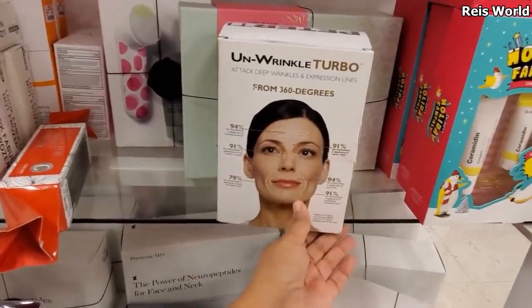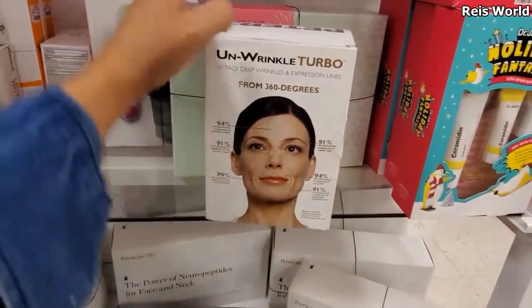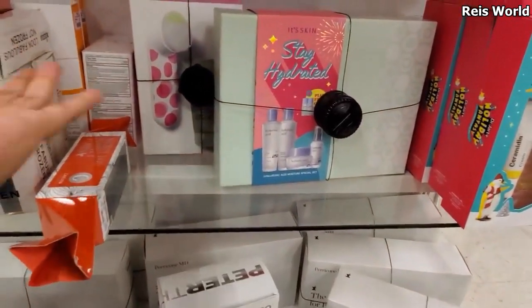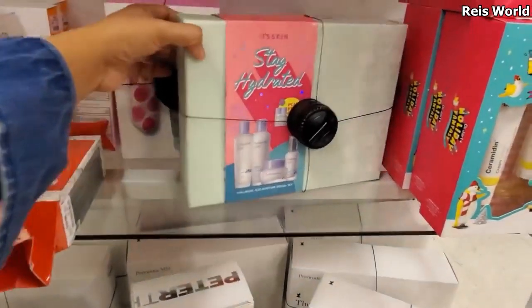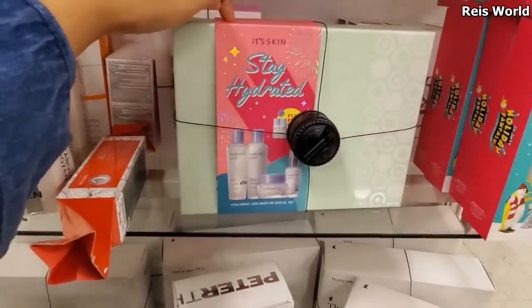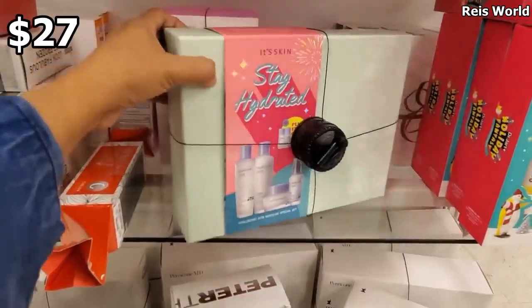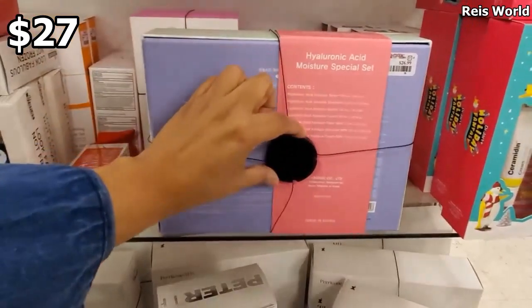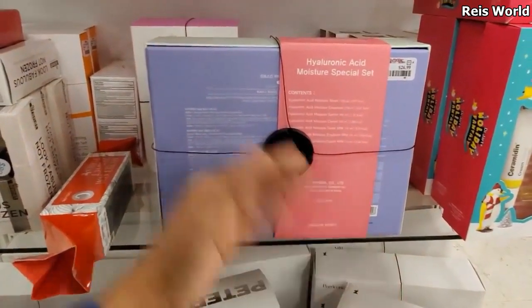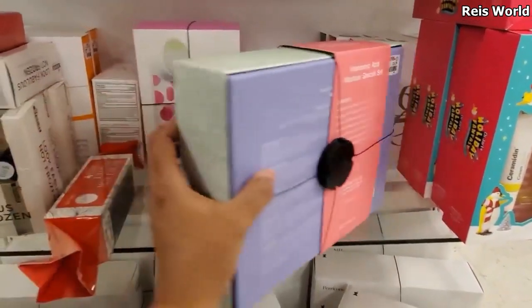You know what? Doing facial yoga is gonna be very good for you. I do it at home — I know it looks funny, but I think it works. And this one — hyaluronic acid, like a gift set for $27. You get a toner, serum, cream, a little mini cream, and a little mini one. So you get the large and mini for $27.